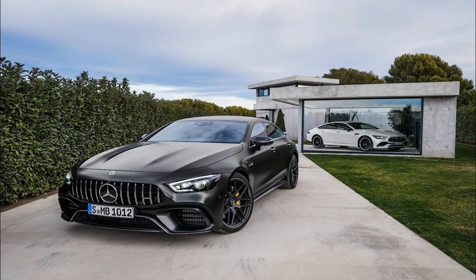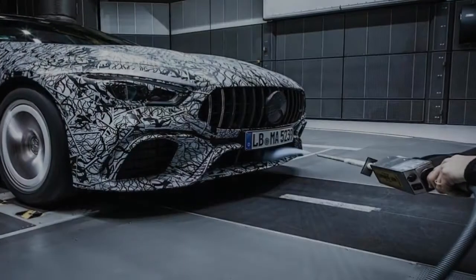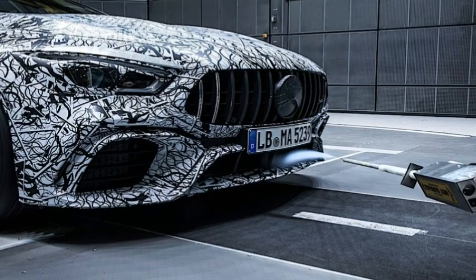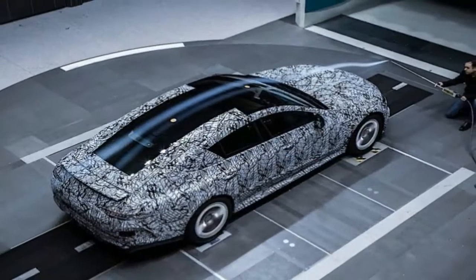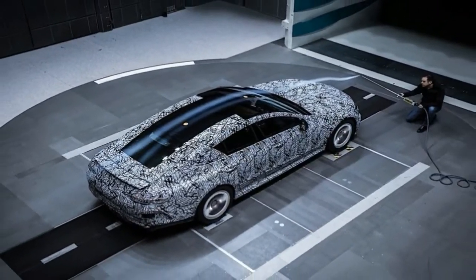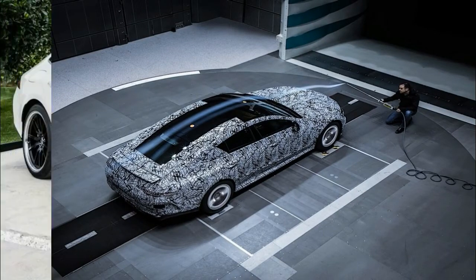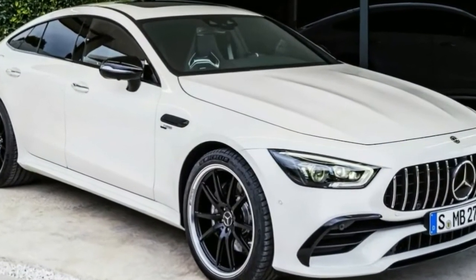There are some differences, however, between the V8 and inline-6 variants. Both the 63 and 63 S get the MCT gearbox with a wet clutch to better handle the extra power and torque, while the 53 features the TCT transmission and a more conventional torque converter.